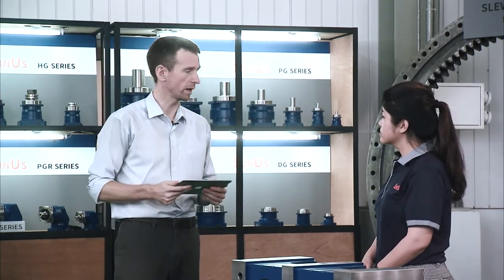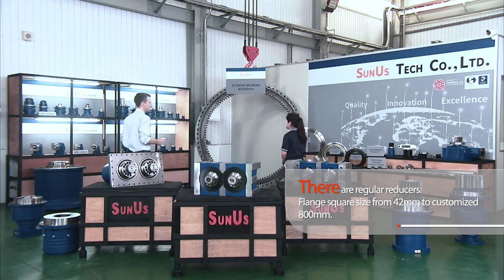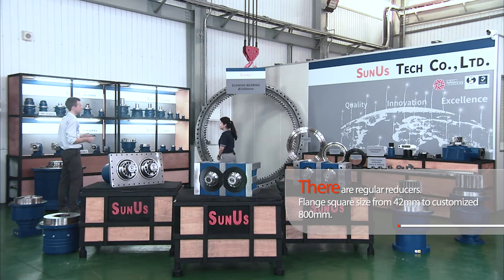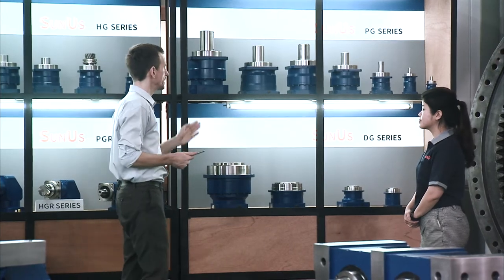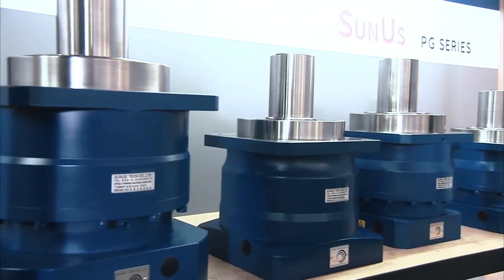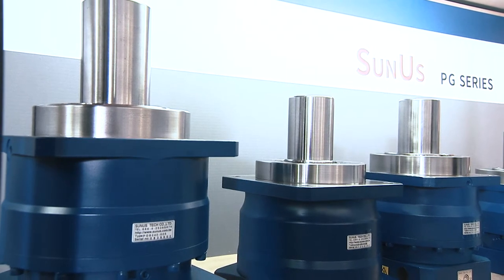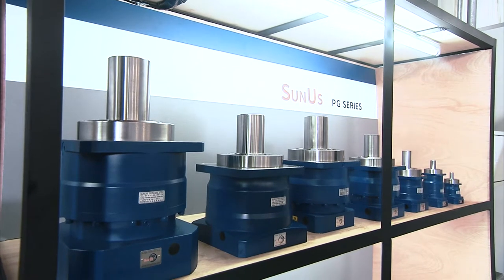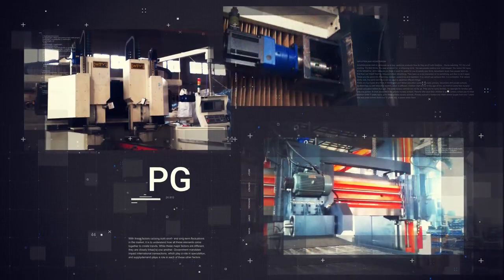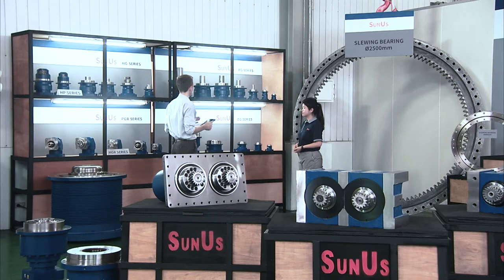We have some of your reducers in front of us and some of your most important series here in the background. Let's walk over and talk about all the different series and their different applications. We want to start with the PG series. The PG series is universal for CNC machines. The output shaft inside includes taper roller bearings. You can hold the axial and radial load — so specifically designed to sustain more radial and axial load. And below here we see another type of planetary gear reducer made by Sunus: the DG series.